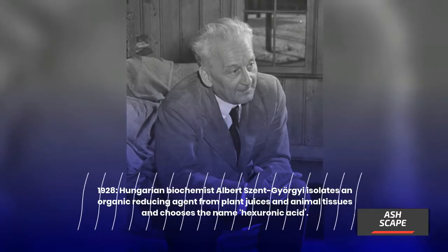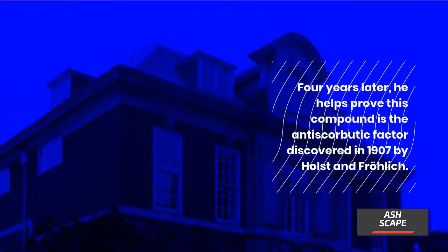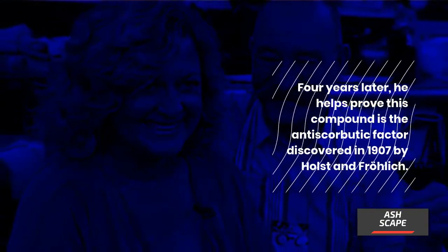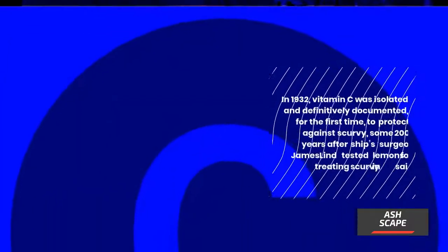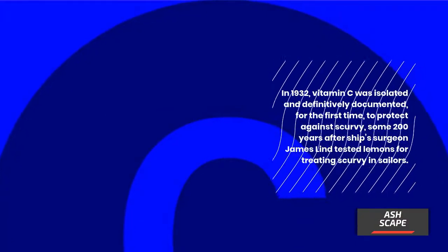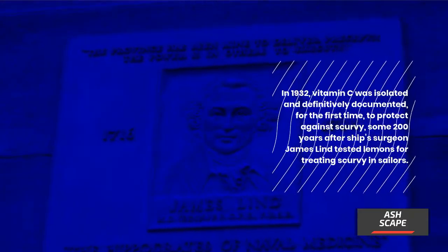In 1928, Hungarian biochemist Albert Szent-Györgyi isolated an organic reducing agent from plant juices and animal tissues and chose the name hexuronic acid. Four years later, he helped prove this compound was the anti-scorbutic factor discovered in 1907 by Holst and Frölich. In 1932, vitamin C was isolated and definitively documented for the first time to protect against scurvy, some 200 years after ship surgeon James Lind tested lemons for treating scurvy in sailors.